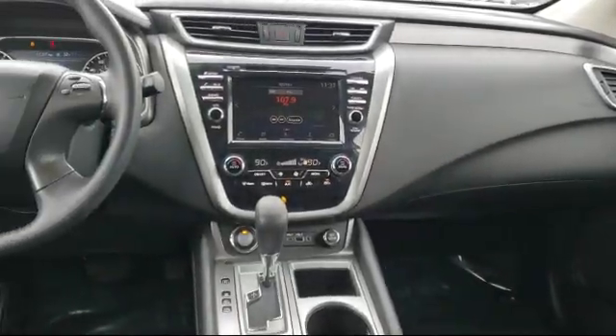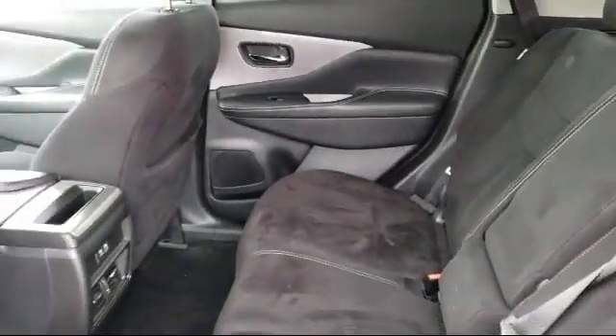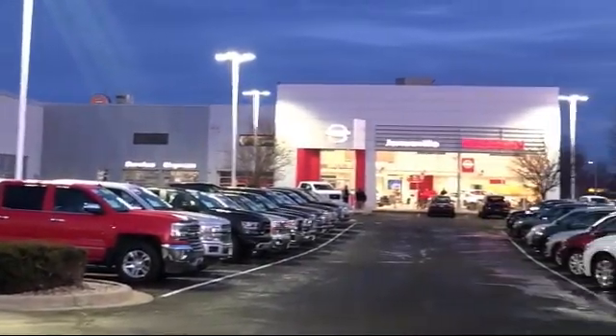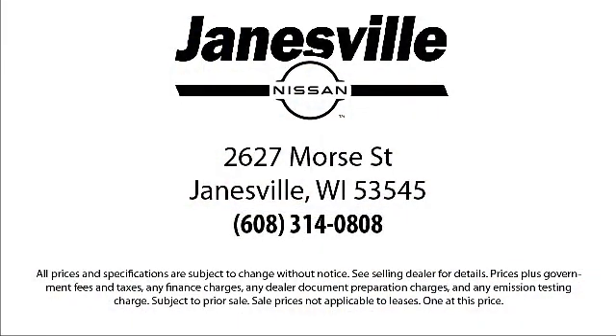Here at Janesville Nissan, customer service is our top priority. Our friendly and experienced staff will make the transition into your next vehicle as smooth as can be. We care about our customers and want to make sure that you drive away in a vehicle that is just right for you.